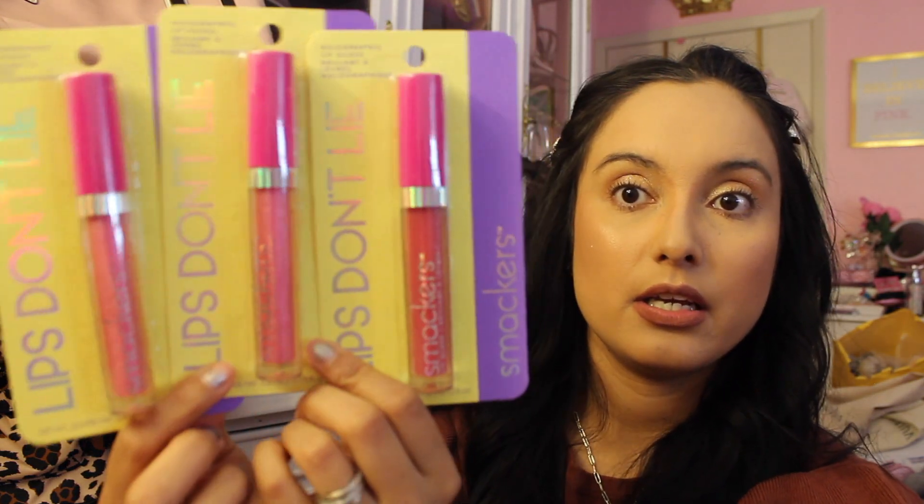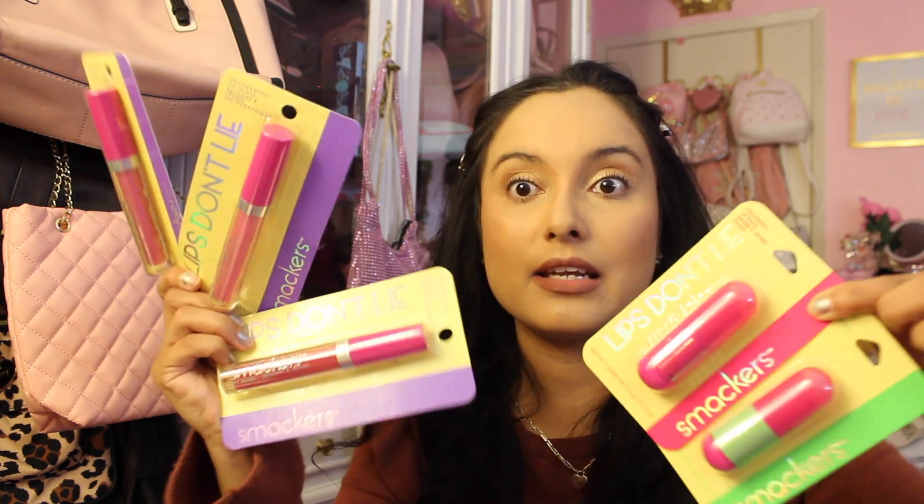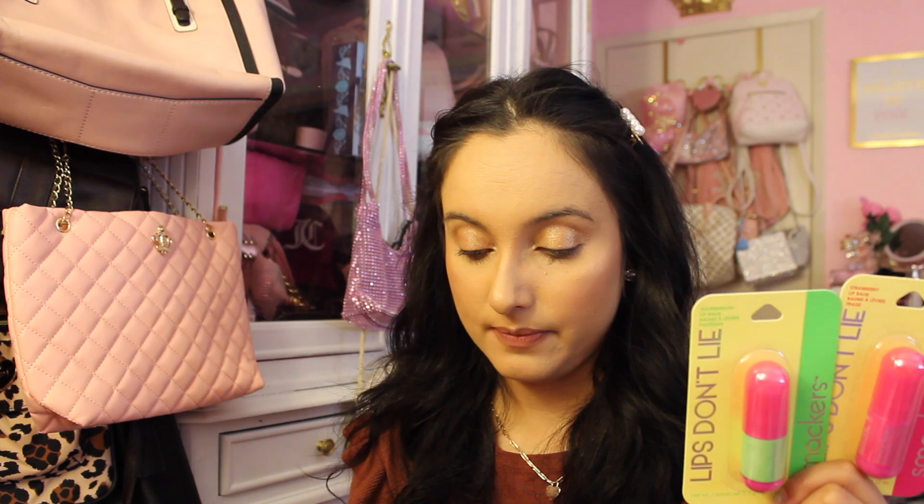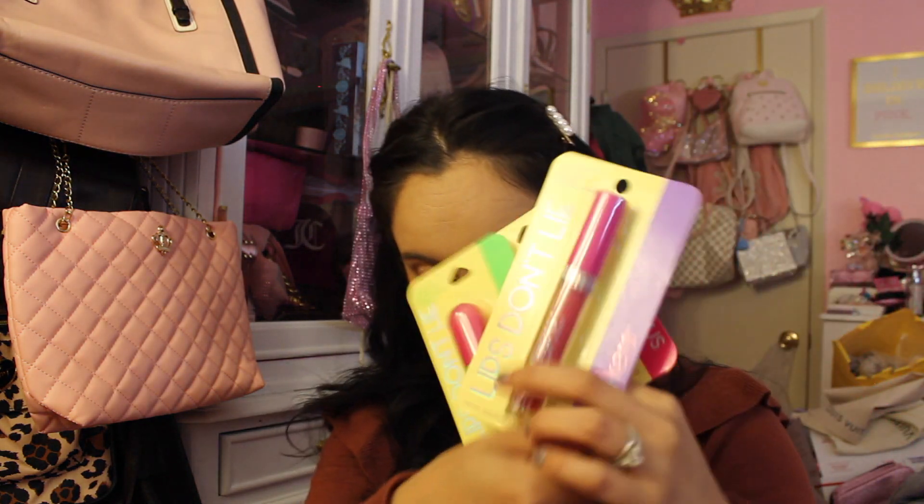Did you guys know Dollar Tree had Smackers? I had no idea! So we have these — I'm going to include some for my girlies. Smackers is such a nostalgic brand; I used to have a whole collection back in the day. I got strawberry and watermelon, and they also had a holographic lip gloss. Don't sleep on it!